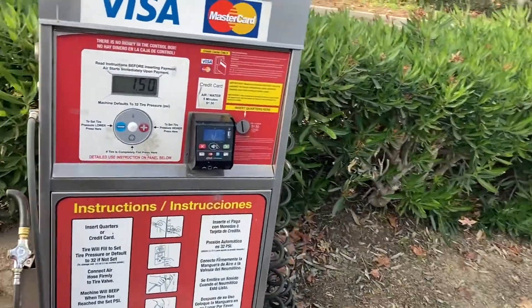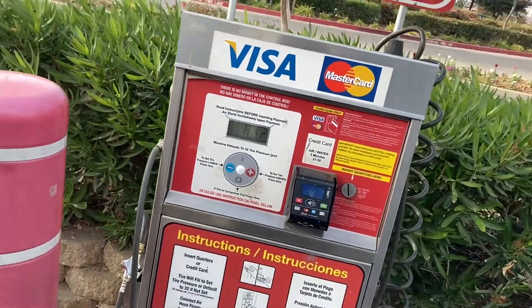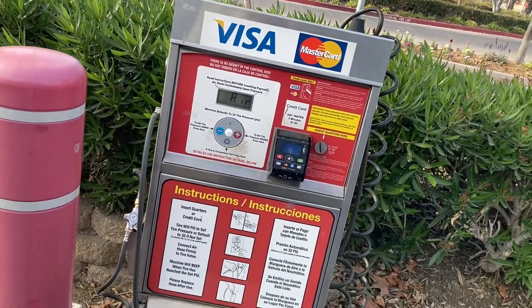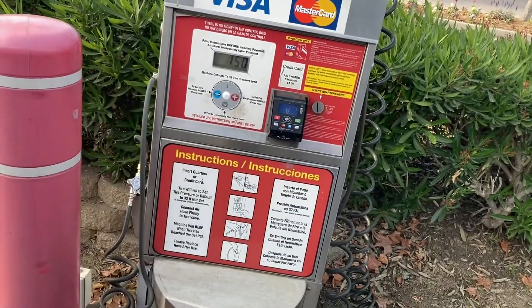It's been so long since I used one of these. I might be dating myself here, but do you remember when these used to be free? You could just pull up and pump air. It's air.